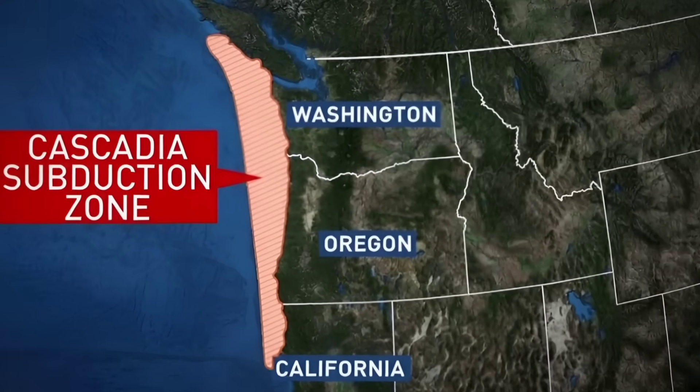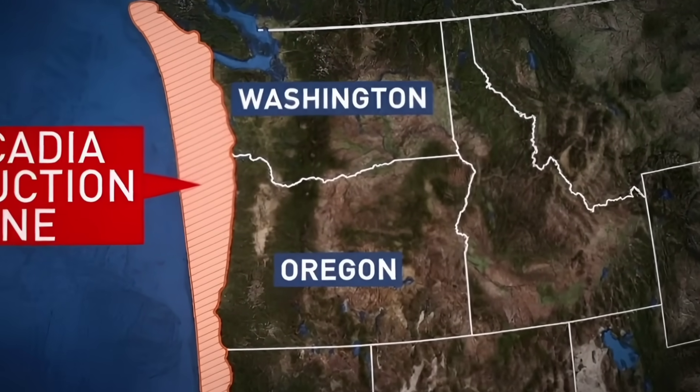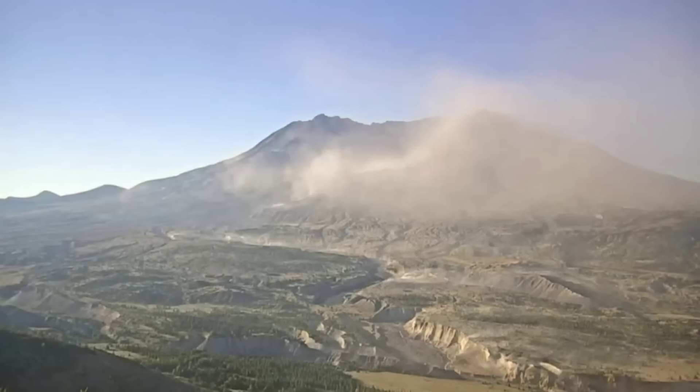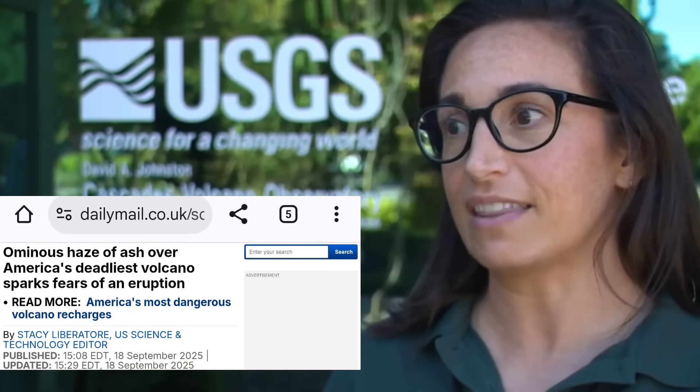Right next to the Cascadia subduction zone, ashfall is spreading in the Cascadia Volcano Zone and people are asking what's happening. There was a cloud of ash spotted blowing at the peak of Mount St. Helens. This isn't just local haze — this is a reminder of how unstable the zone actually is. We're getting emails and phone calls from pilots and the public saying they're seeing an unusual amount of ash and wanted to know if the volcano is erupting. It's definitely not erupting. So now we'll investigate what's causing this ash.